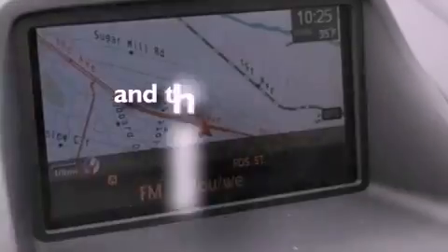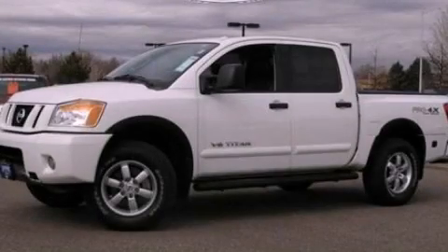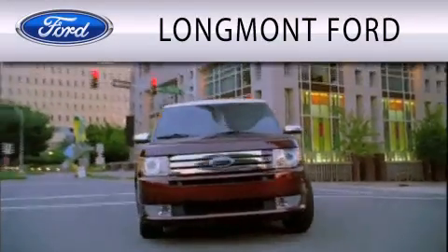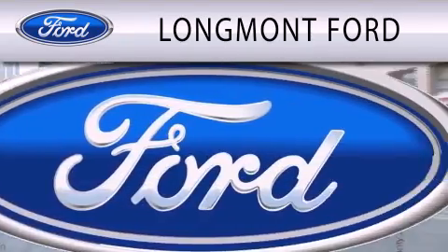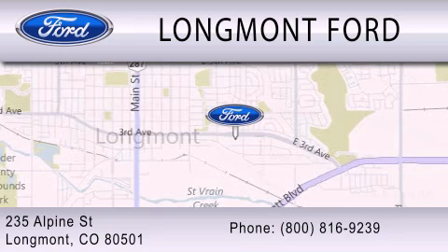This vehicle has fewer than 5,000 miles on the odometer. Stop by today and test drive this automobile for yourself. Longmont Ford is dedicated to doing everything possible to ensure that the experience you have selecting your next vehicle is as pleasant as possible. We're located at 235 Alpine Street in Longmont.